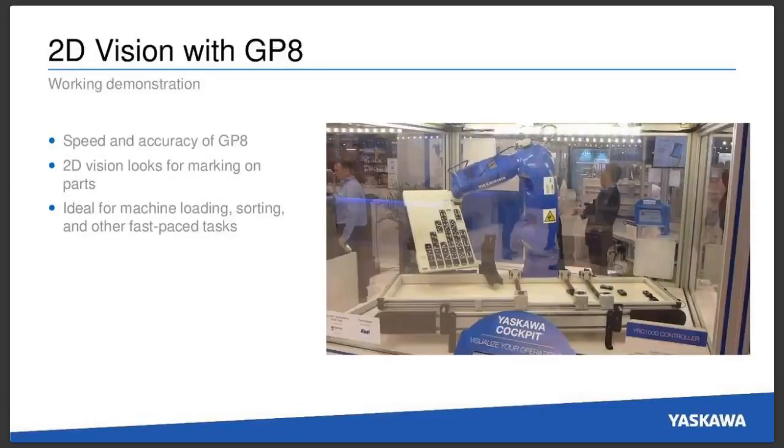Another demo that has been popular for us at the last couple of shows is 2D vision with our GP8 manipulator. This shows off the speed and accuracy of the GP8. The 2D vision in this cell actually looks at dominoes and can look for markings on parts such as QR codes or other patterns. It's very ideal for machine loading, sorting, and other fast-paced tasks.